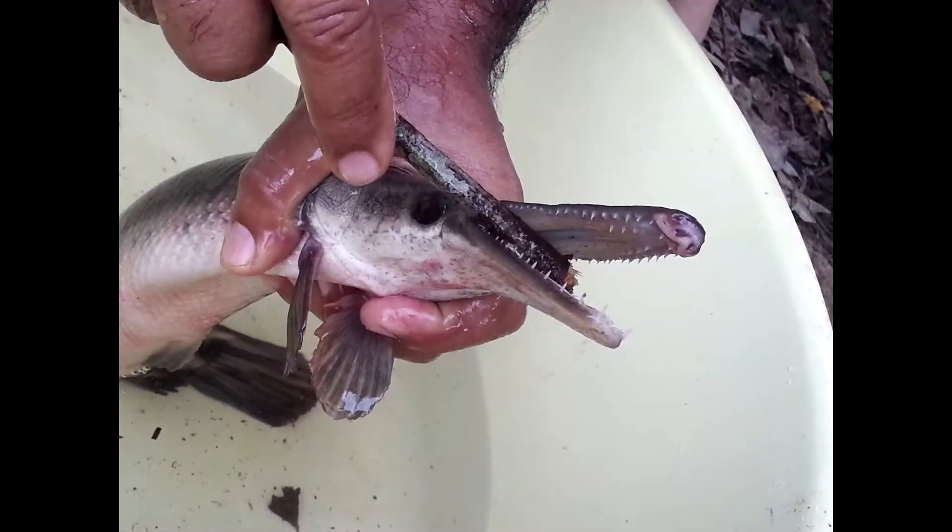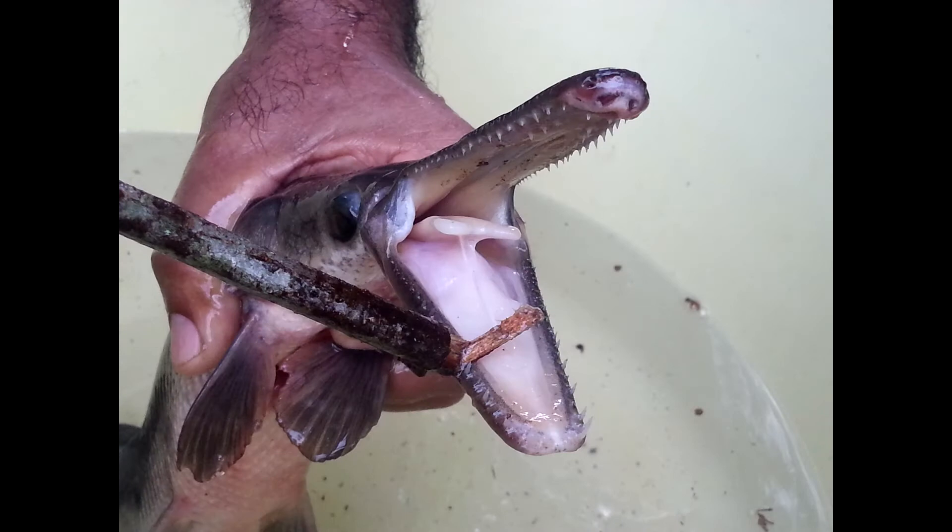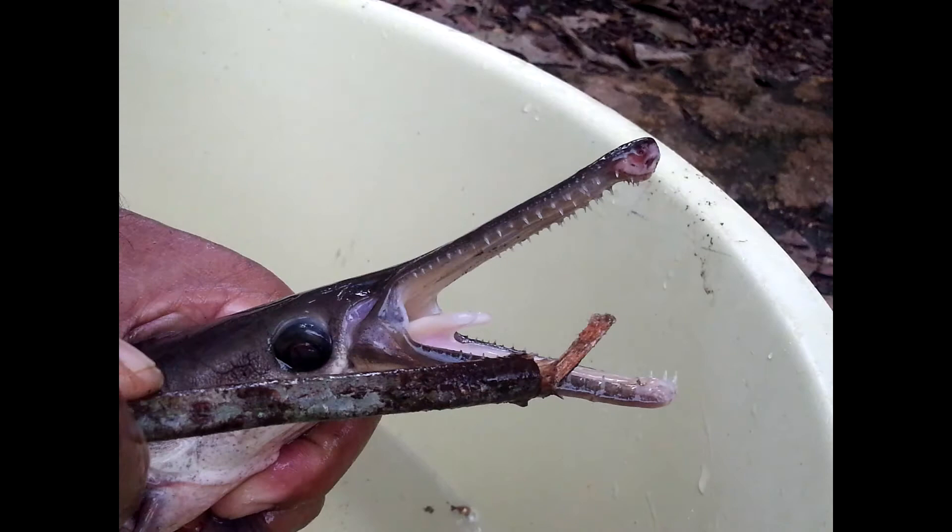The alligator gar has two rows of teeth, inner and outer. As you can see, these teeth are long and slender. Also, these teeth allow it to catch and hold its prey.